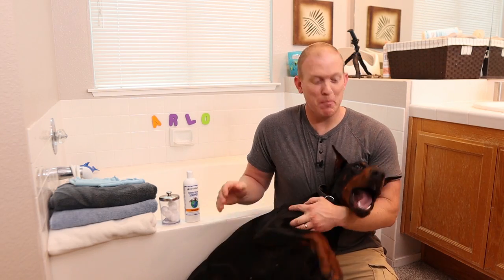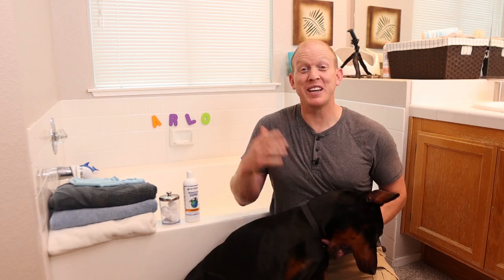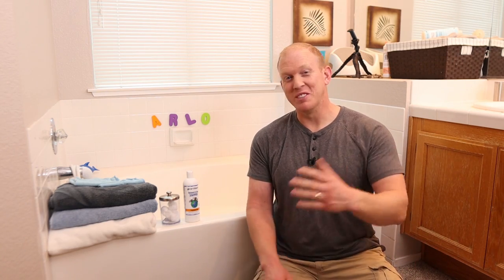Today we're giving my Doberman Arlo a bath and it's probably gonna get a little crazy knowing Arlo. Besides having tons of fun today, we're also gonna learn the best way to give a Doberman a bath, and it's one of those few things that really is different with the Doberman breed from other breeds. Let's get going.